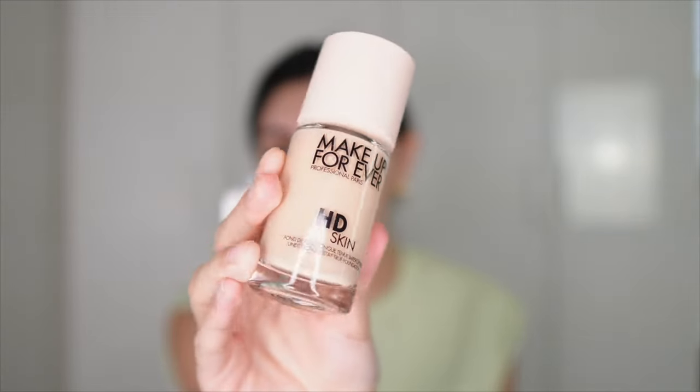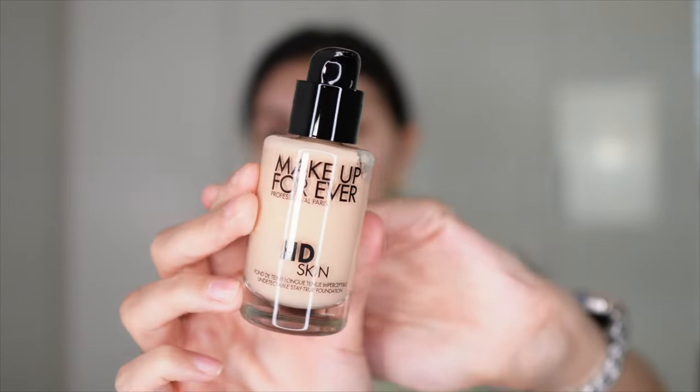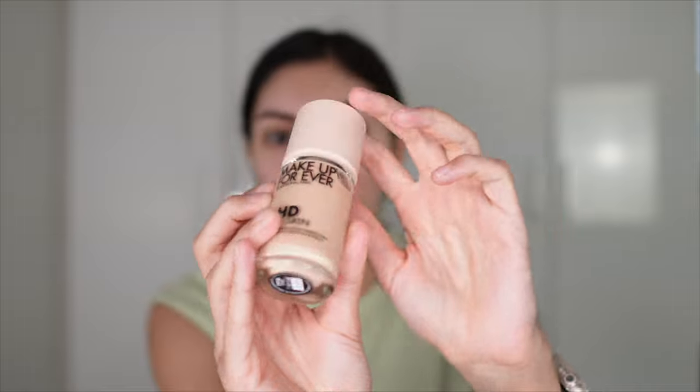I think the packaging is really cute. I love the lid — I like how it's nude, really cute. And then when you take it off, it's just like the classic black top, but I really like the nude lid. So I'm interested to see how well this foundation works and if it'll look like the promo picture.